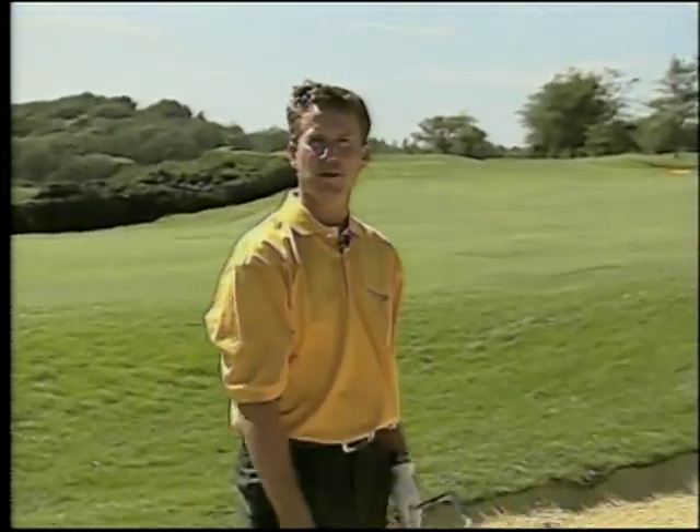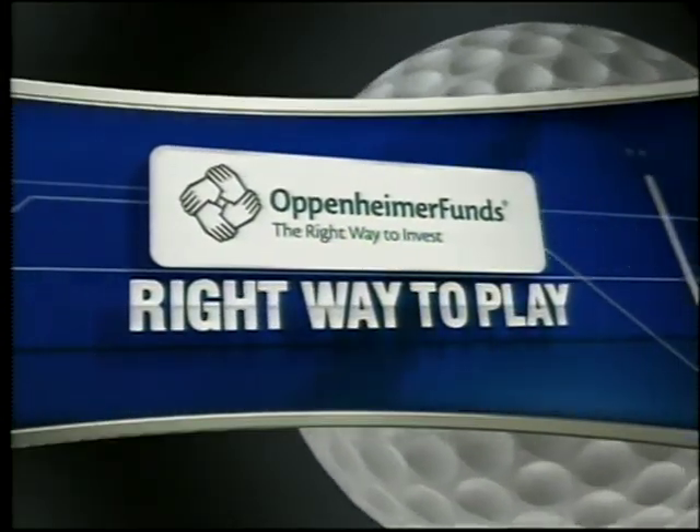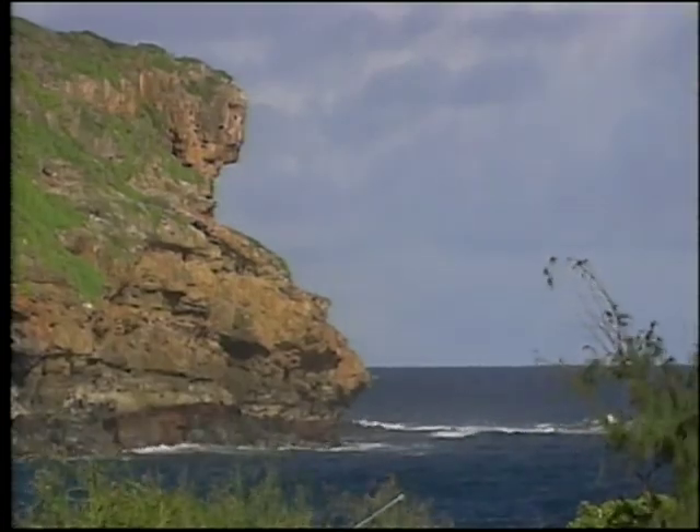Just remember these points the next time you find yourself in a fairway bunker. For more information about Oppenheimer Fund's Six Principles of Investing and more Right Way to Play tips, log on to pga.com.